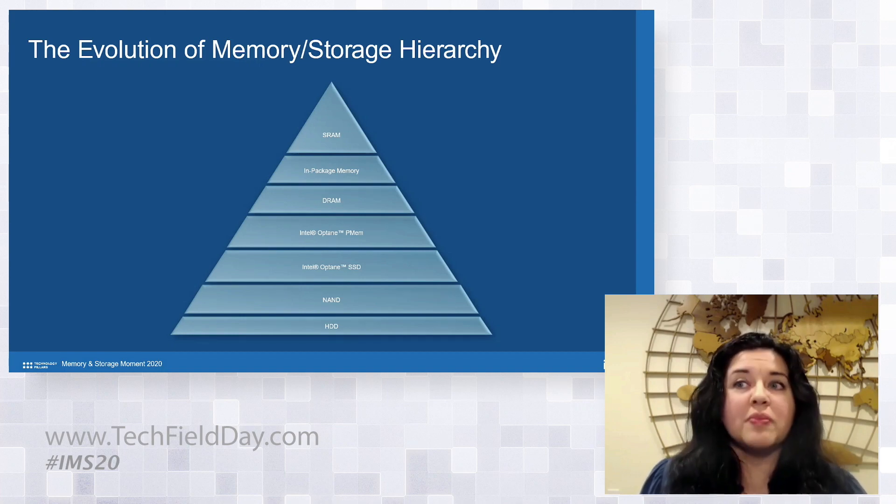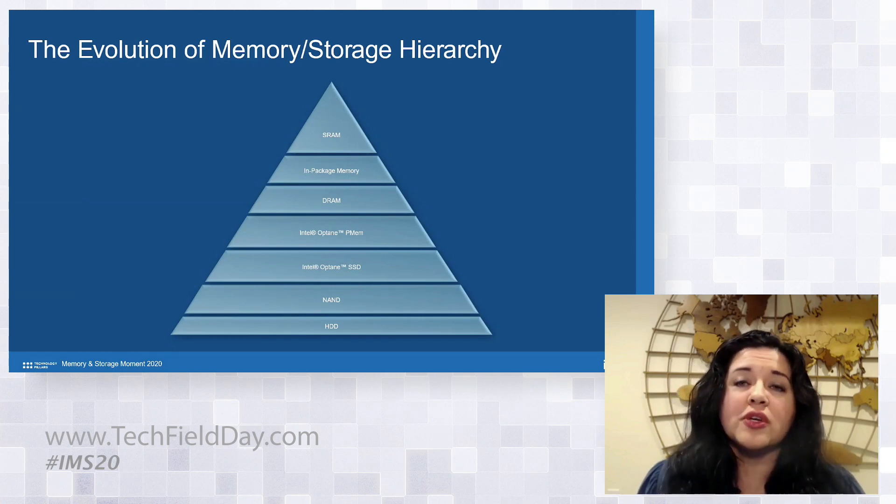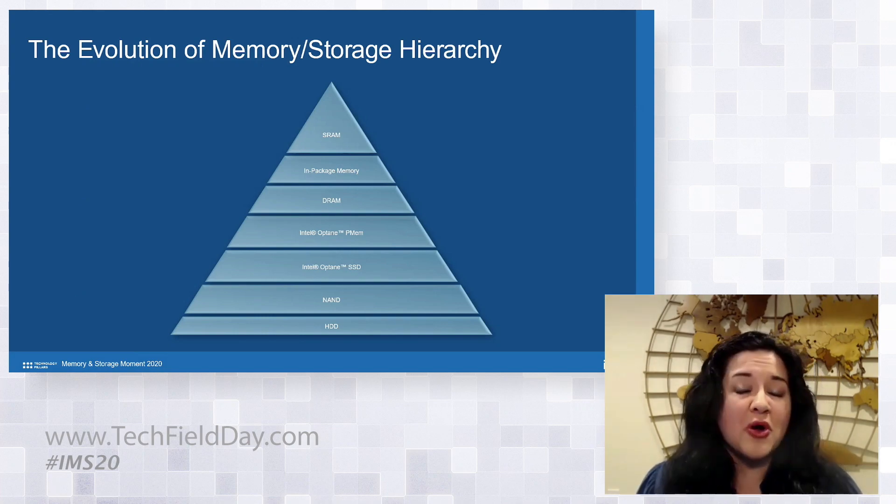Rob Crook, who will be taking over our new NAND business that we recently agreed to sell to SK Hynix, also introduced several amazing new 3D NAND products based on our advanced floating gate 144-layer 3D NAND technology. We know we will be continuing a strong partnership with him as this new company forms.